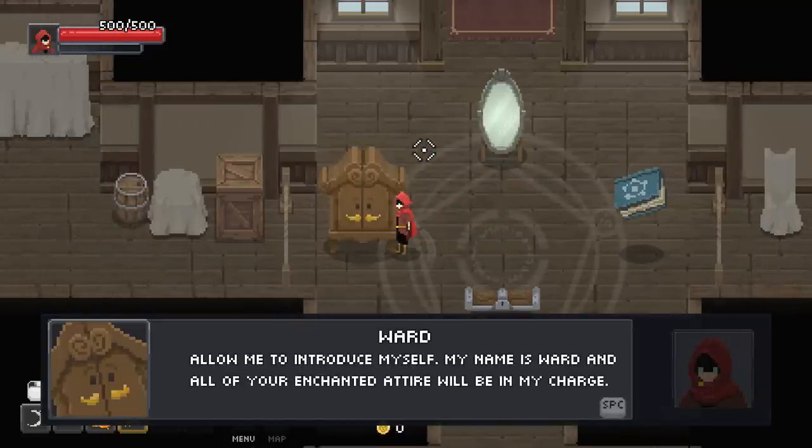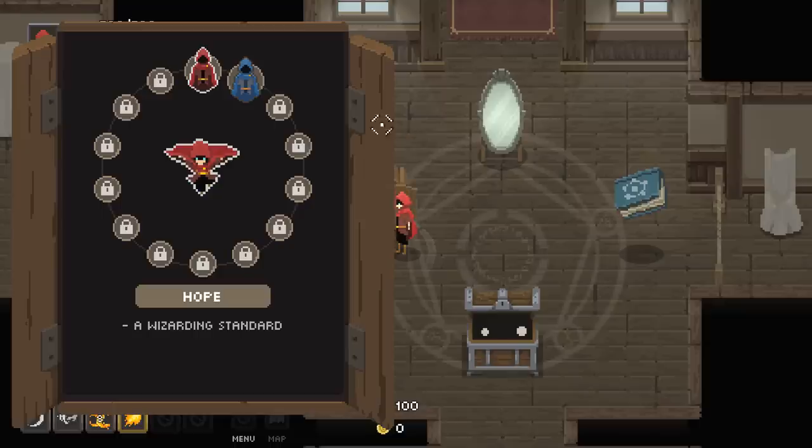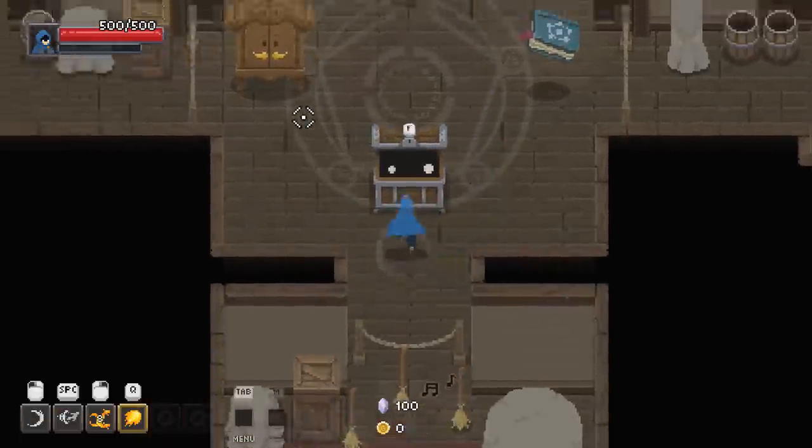Allow me to introduce myself — my name is Ward, and all of your enchanted attire will be my charge. Now let's see the fashionable outfits I have ready for you. I want to be blue — I want to be a blue boy out here. I like cool colors, I don't like hot colors.